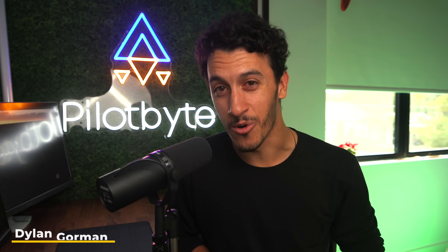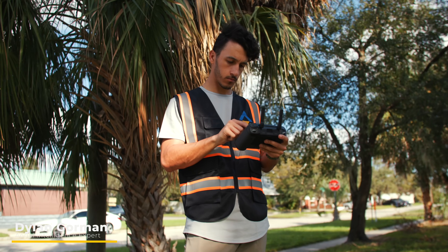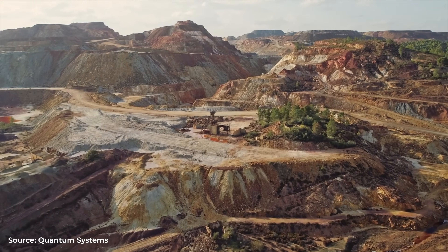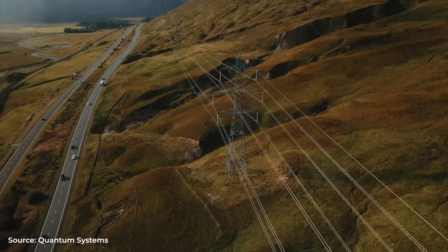Hey guys, Dylan Gorman here. For those of you who don't know who I am, I've been a commercial drone pilot for over six years now, mainly focusing on photogrammetry and mapping all across the country, which is also why I am super excited to talk to you more about how fixed-wing drones are changing the way we capture large amounts of data in more efficient ways than your standard quadcopter drones.